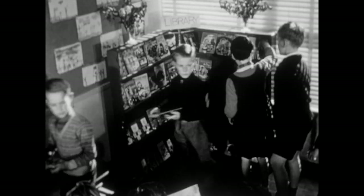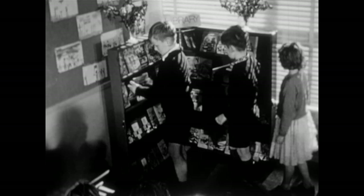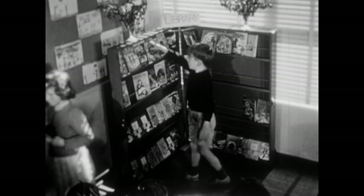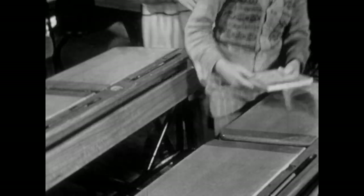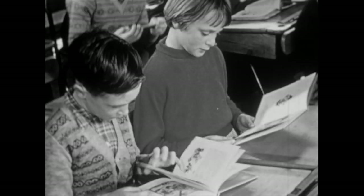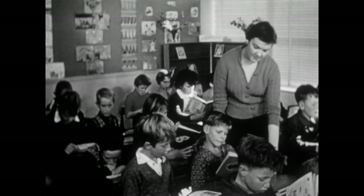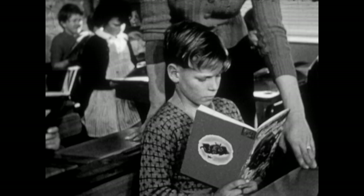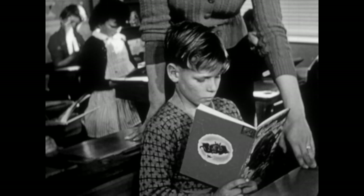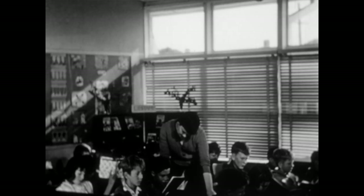Each classroom has its own library. Now this grade three is typical. Ample space and intelligent arrangement of furniture is needed to allow the children to make full use of this facility, so essential in the modern curriculum. The children now use desks, but even these have been designed functionally and in varying sizes to suit the growing child. The children are encouraged to search for their own information, under the careful guidance of their teacher.